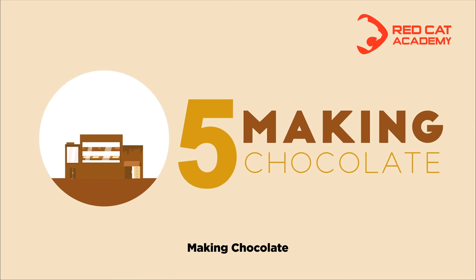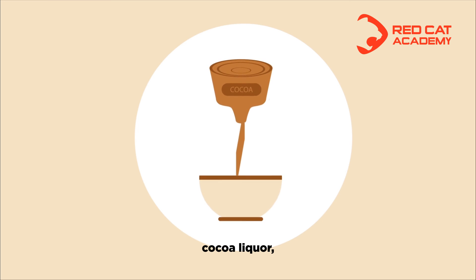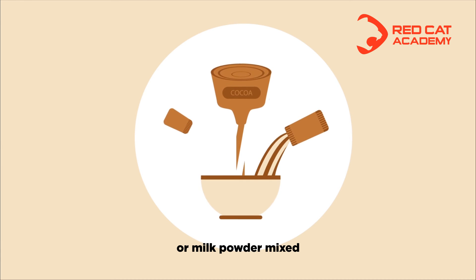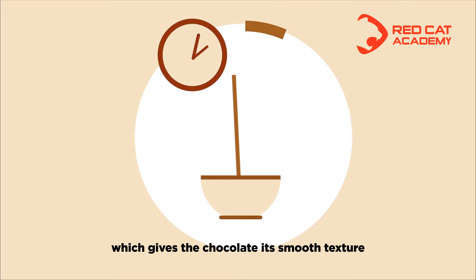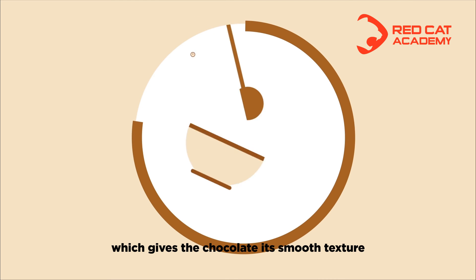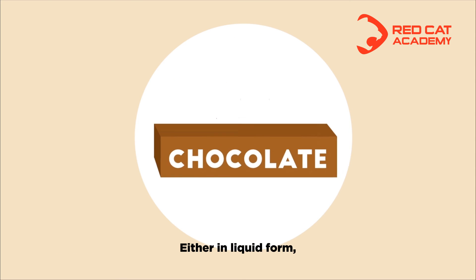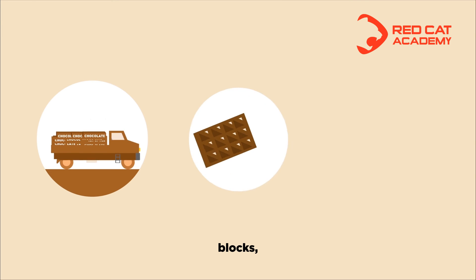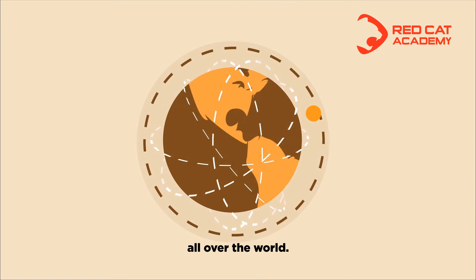Making chocolate. Depending on the chocolate recipe, cocoa liquor, cocoa butter, sugar, or milk powder are mixed. This mass is continuously kneaded in a process called conching, which gives the chocolate its smooth texture. Other ingredients may be added before the chocolate is delivered — either in liquid form, blocks, or drops — to customers of the Barry Callebaut Group all over the world.